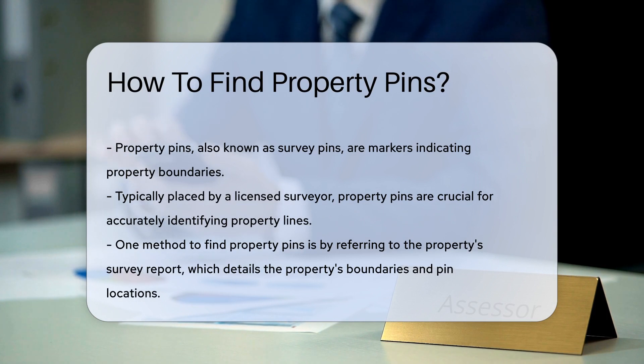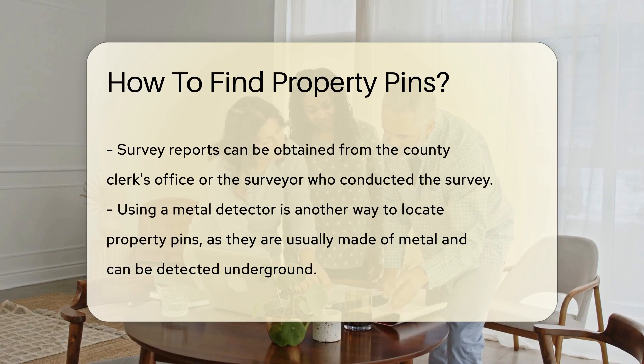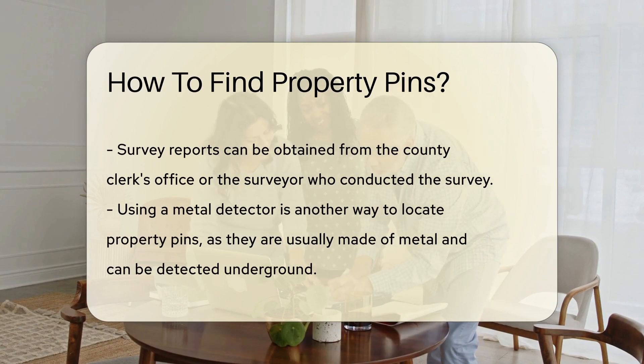One way to find property pins is by referring to the property survey report. This report contains detailed information about the property's boundaries and the location of the pins. Survey reports can be obtained from the county clerk's office or the surveyor who conducted the survey.